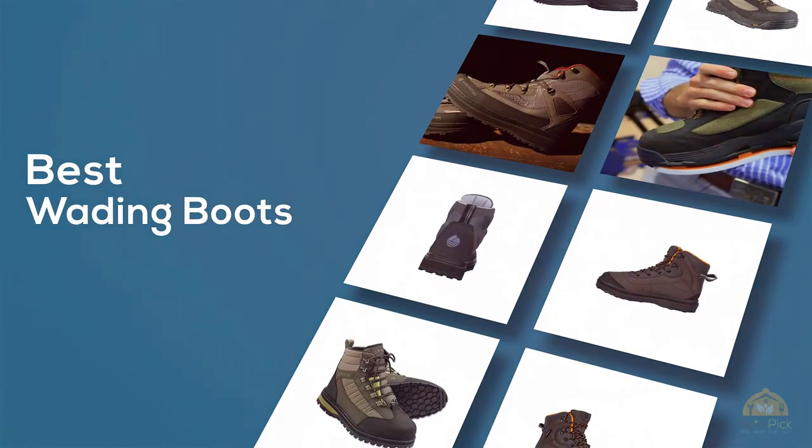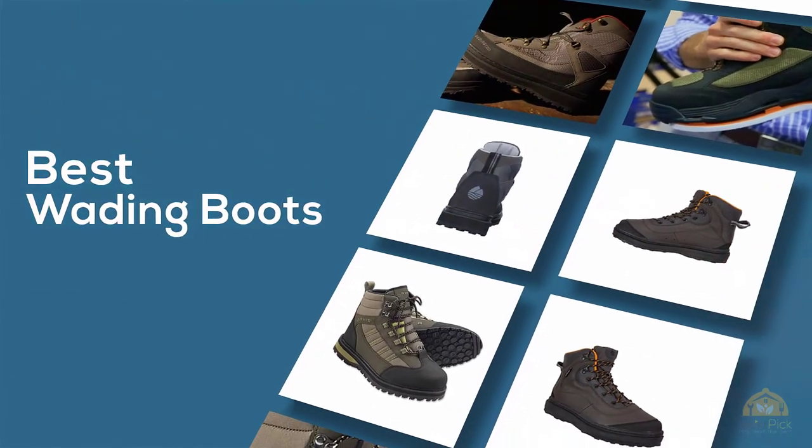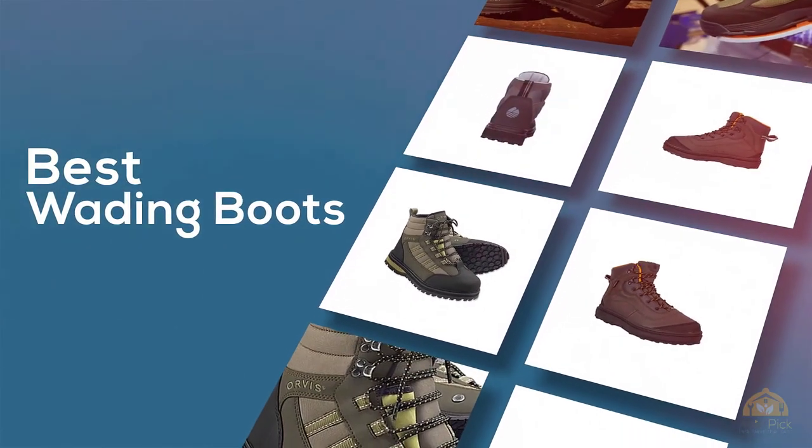If you are looking for the best wading boots, here is a collection you have got to see. Let's get started. At any time, you can click the circle for more info and real-time deals.